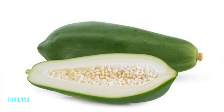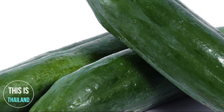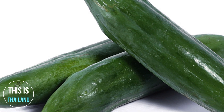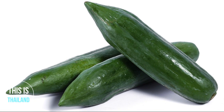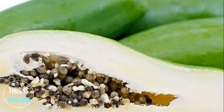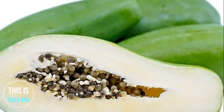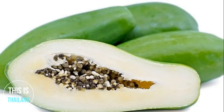Papaya is native to Mesoamerica, which is currently in the area of southern Mexico to Central America, before being brought into Southeast Asia during the Ayutthaya period. Both papaya fruit and its latex are rich in papain, a protease used for tenderizing meat and other proteins. In traditional medicine, papaya leaves have been used as a treatment for malaria, as an abortifacient, a purgative, or smoked to relieve asthma.